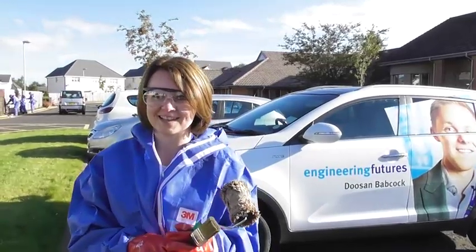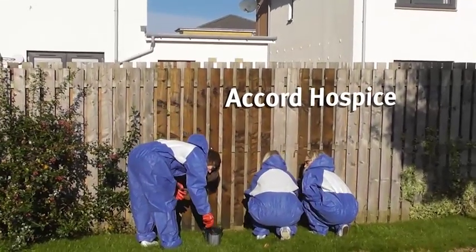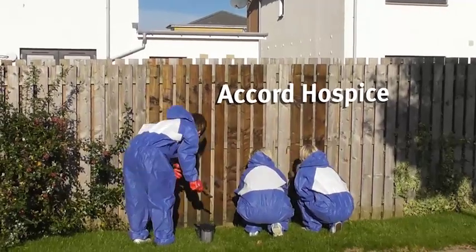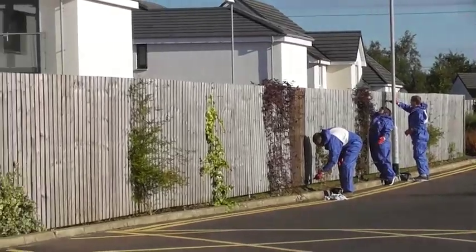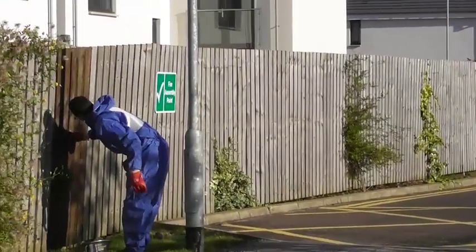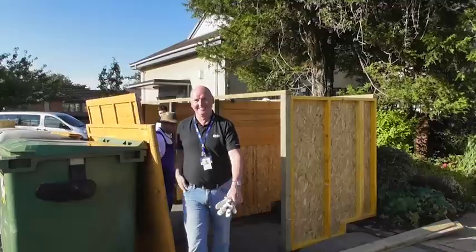We are painting a fence today with the outfit and hopefully it will just make the garden look a bit nicer and a bit brighter for the patients who are coming up. I was really happy to come to the hospice because they care for my gran and so it's nice to be able to do something for them to say thank you for what they did for us.